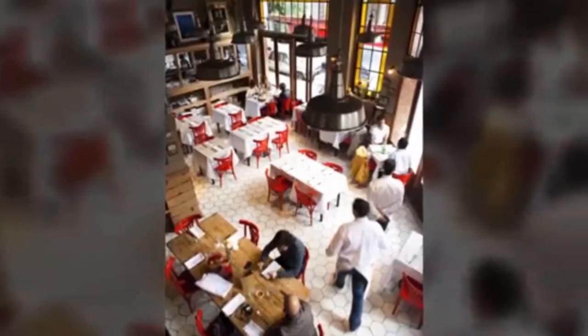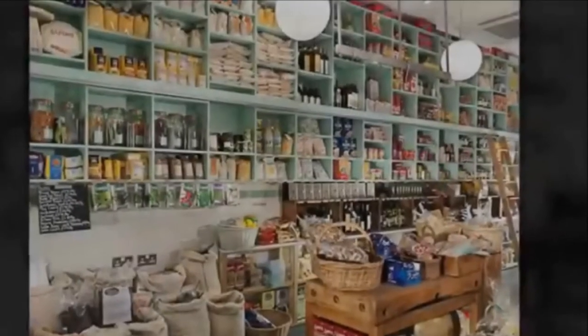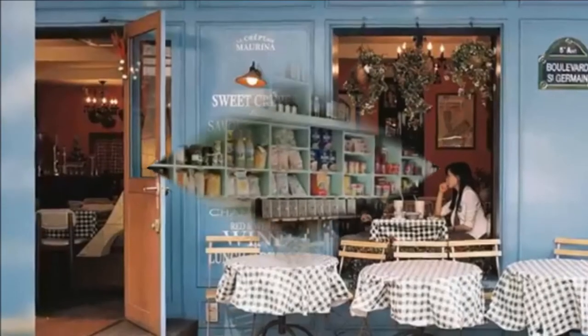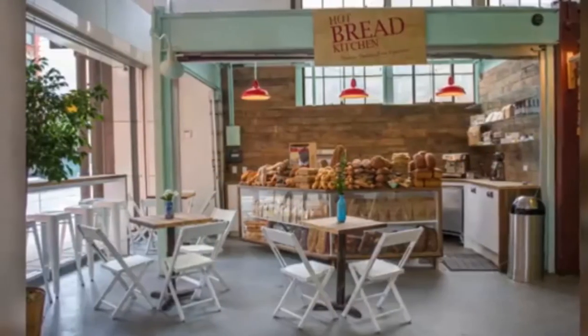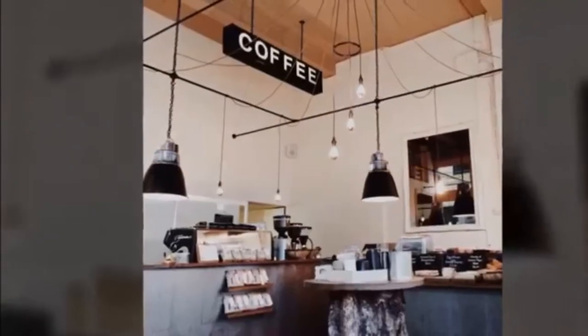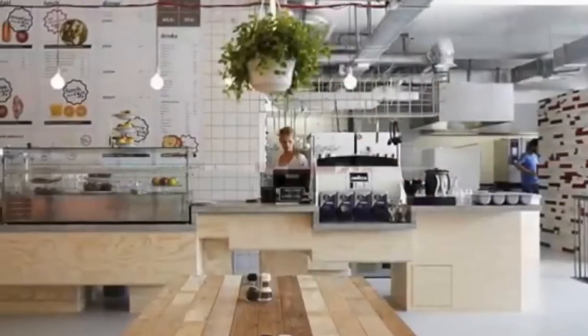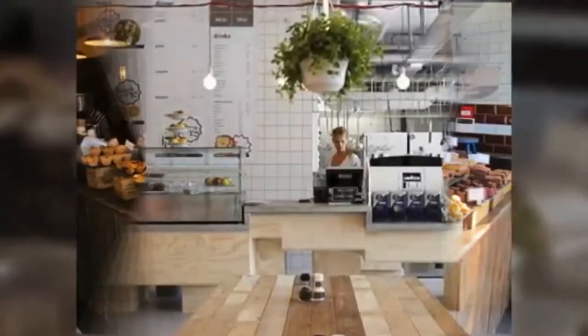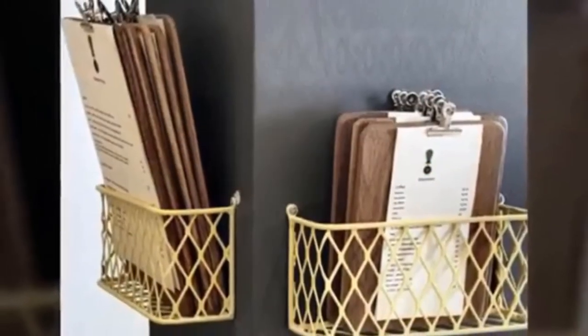When designing the interior of a cake shop, owners have many factors to consider, including functionality, customers, space and design. A cake shop that sells wedding cakes exclusively might require a more refined, elegant look, while one that concentrates on party cakes should have a more whimsical, playful feel. Knowing the target audience is the first step in designing the cake shop interior.